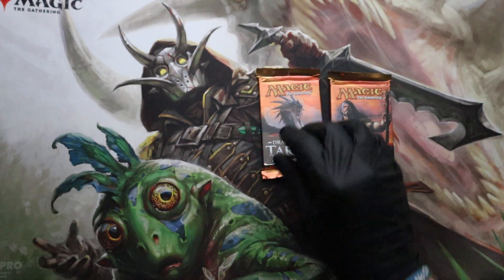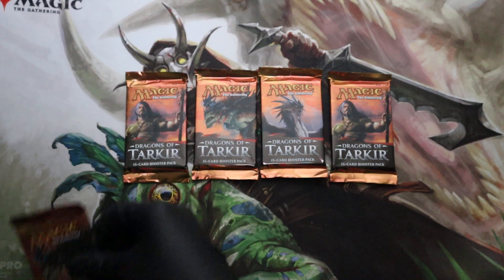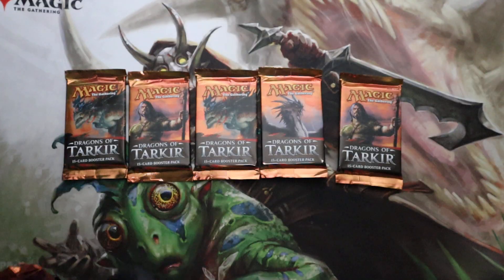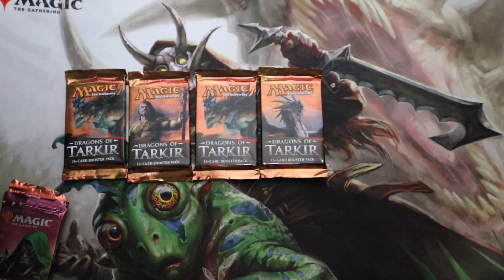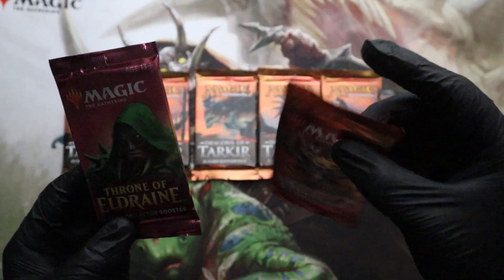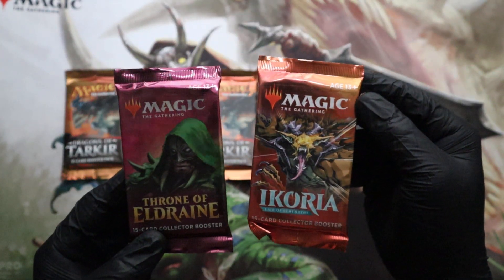Today we will be doing Magic the Gathering. Found some of these at my local car store. They are 2015 — I was reading the wrong pack, sorry. These say 2020 but these are 2015. He was correct. And I got two of these just to put a little icing on the cake. These are collector boosters.